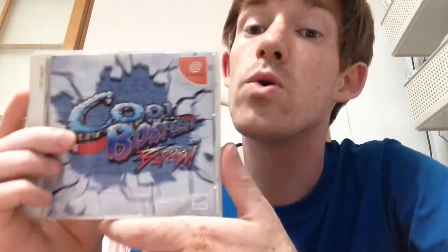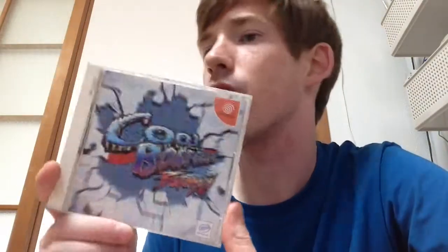A Dreamcast game I bought is Cool Borders Burn, which is actually nothing like Cool Borders 1 or 2 for the PS1. I thought it was Cool Borders 2 because I saw the half pipe on the back, but this is a standalone game. I always loved the Cool Borders series — it was a great series, and I preferred it over SSX. I got that for 200 yen, about $2 or £1.30.